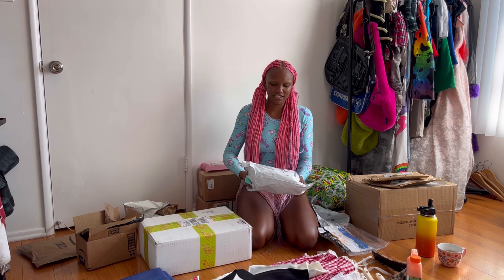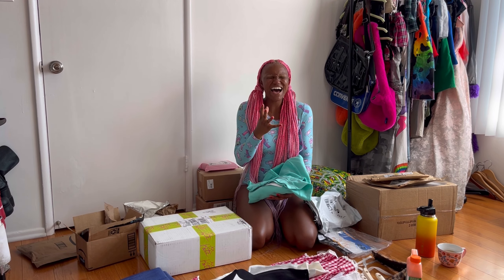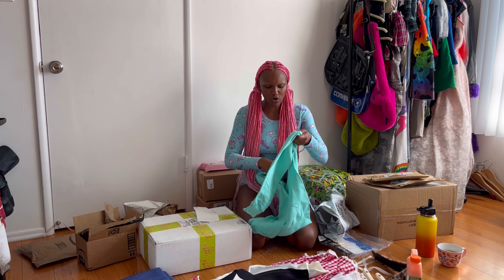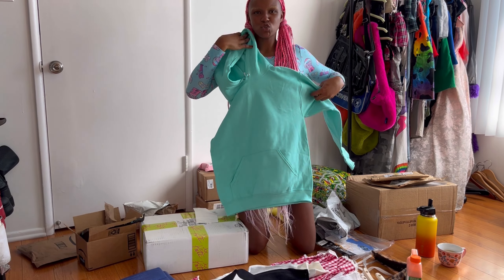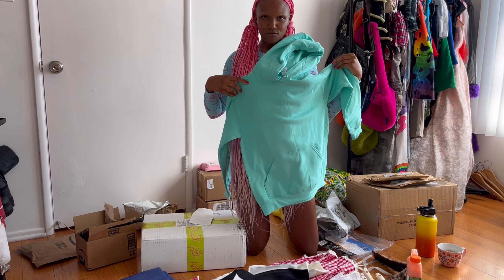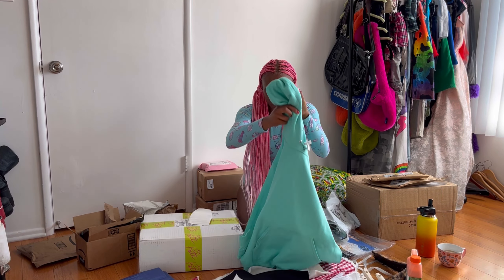This is for my Halloween costume and the color is absolutely perfect. I'm gonna be Vanellope from Wreck-It Ralph, and my partner's gonna be Wreck-It Ralph. It's gonna be so cute — oh my gosh, this is so perfect!